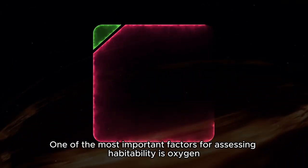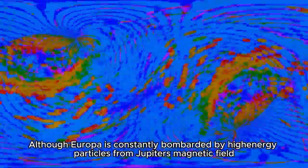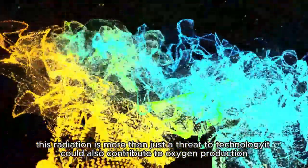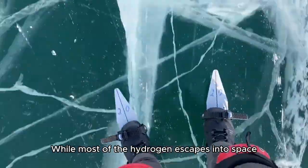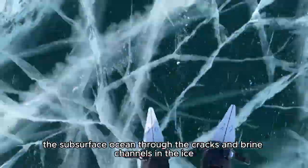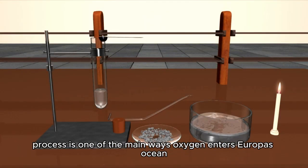One of the most important factors for assessing habitability is oxygen. Although Europa is constantly bombarded by high-energy particles from Jupiter's magnetic field, this radiation is more than just a threat to technology — it could also contribute to oxygen production. When these charged particles collide with Europa's icy surface, they break water molecules into hydrogen and oxygen. While most of the hydrogen escapes into space, some of the oxygen remains in the moon's atmosphere or enters the subsurface ocean through the cracks and brine channels in the ice.